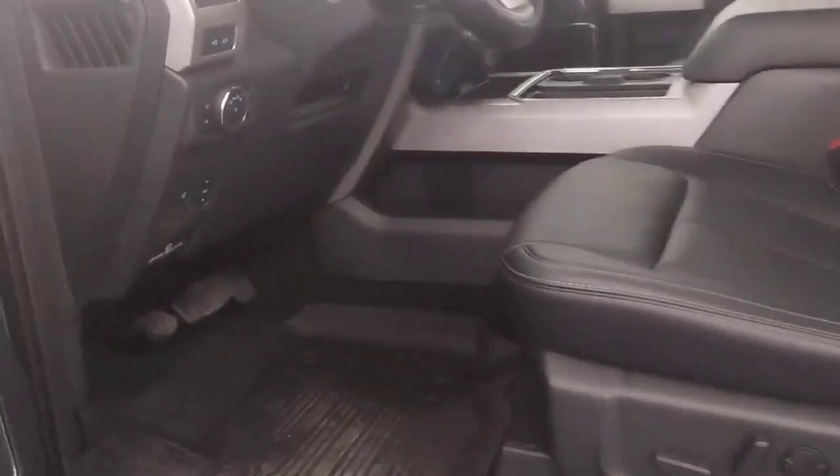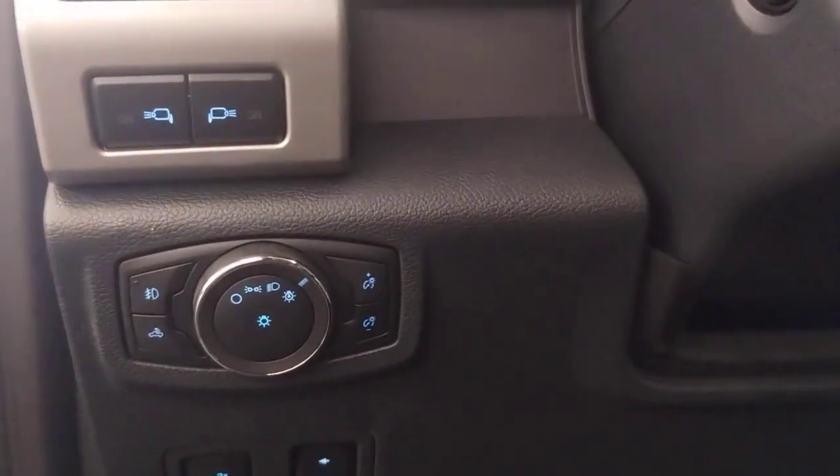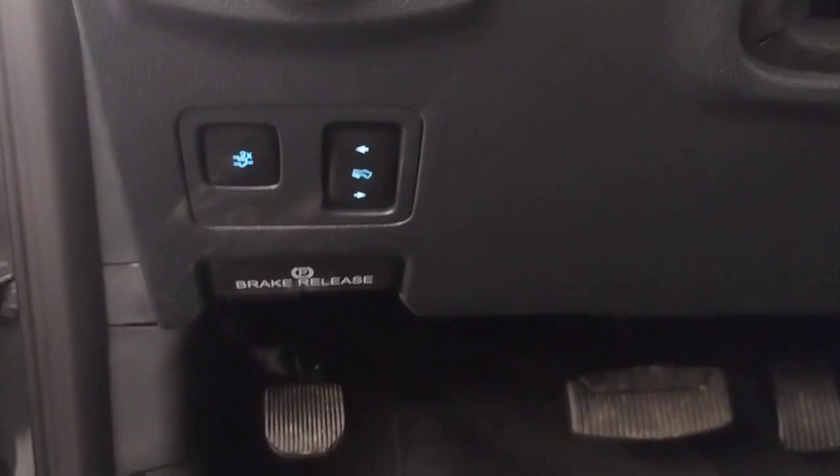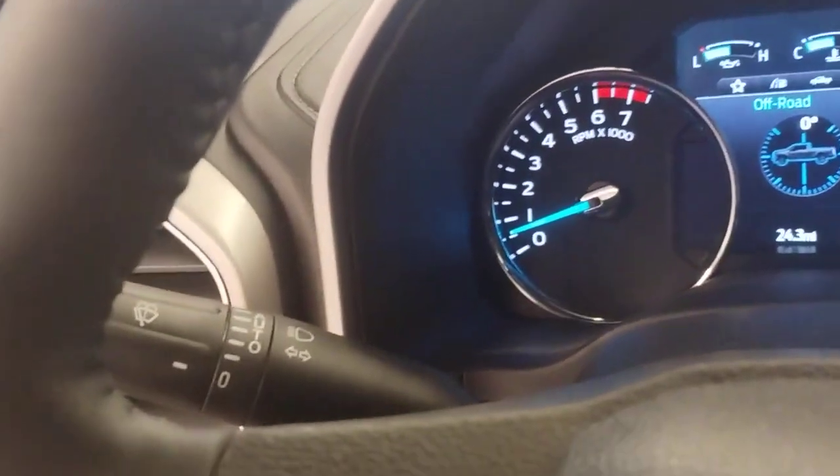The following are some of this vehicle's highlighted options: navigation system, keyless entry, premium sound system, power passenger seat, heated mirrors, fog lamps, satellite radio, electronic stability control, aluminum wheels, dual-zone AC.